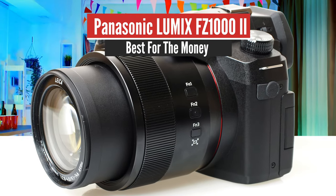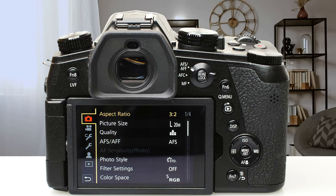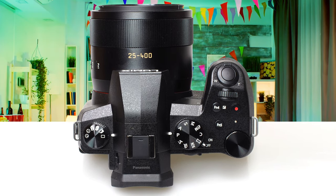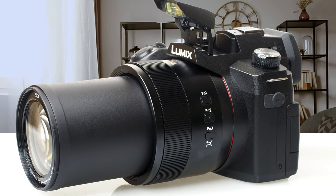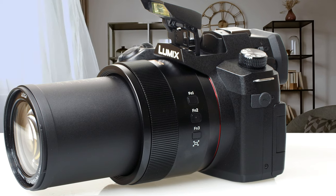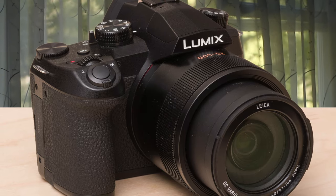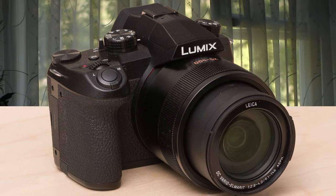Number 5: Panasonic Lumix FZ1000-2 – Best for the money. Announced in February 2019, the Panasonic Lumix FZ1000-2 bridge camera follows on from the FZ1000 but sits below the FZ2000. It's a superzoom camera featuring a 1-inch 20-megapixel sensor and a 16x optical zoom lens offering an equivalent of 25–400mm, designed to appeal to holidaying photographers who want to travel relatively light.